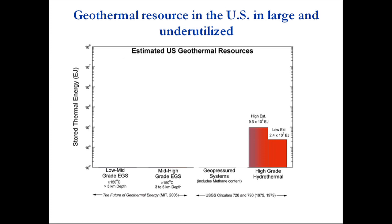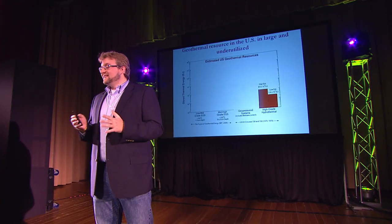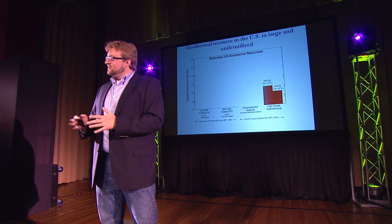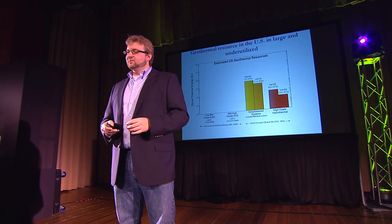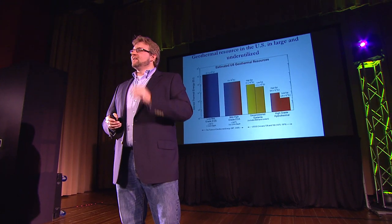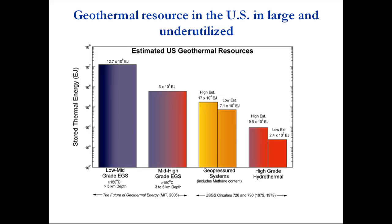The numbers here — you might not know what an exajoule is. It's 10 to the 18th joules, which is about one quad, or one quadrillion BTU. The US uses about 100 quadrillion BTUs — 100 quads or 100 exajoules — per year of primary energy. There are about 10,000 quads of high-grade geothermal in the United States. If we look at geopressured systems or EGS systems, we see we have thousands of years of energy stored in the earth, if we can find a sustainable way with minimized water usage to produce it.